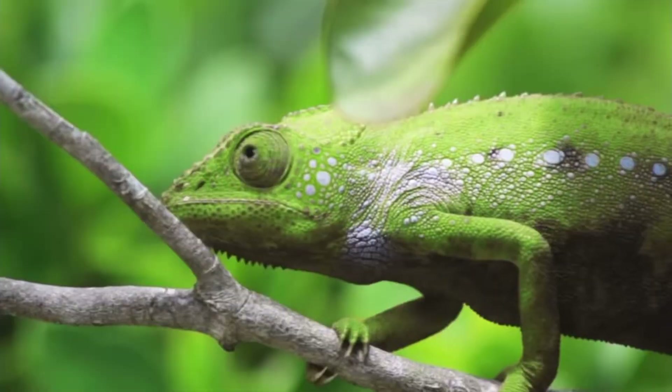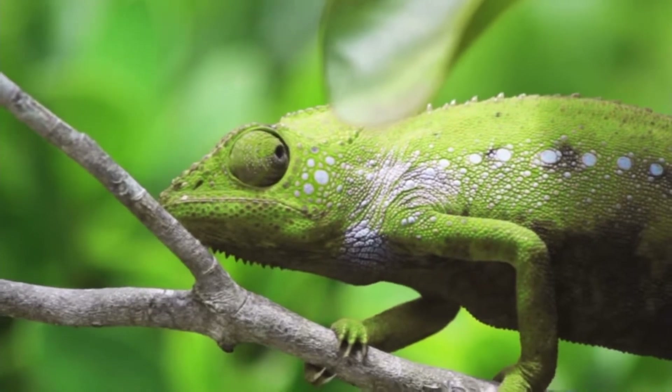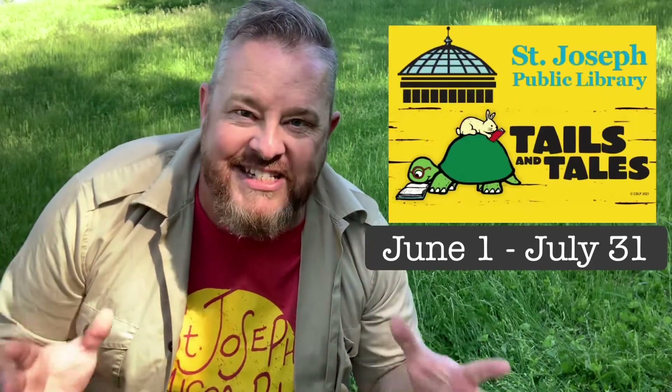Well I think that was another successful adventure — we learned everything that we came here looking for, but I think it's time we wrap up this episode. There's all kinds of great summer fun lined up this year, and I hope to see you this summer at the St. Joseph Public Library's Tales and Tales summer reading program. Goodbye!